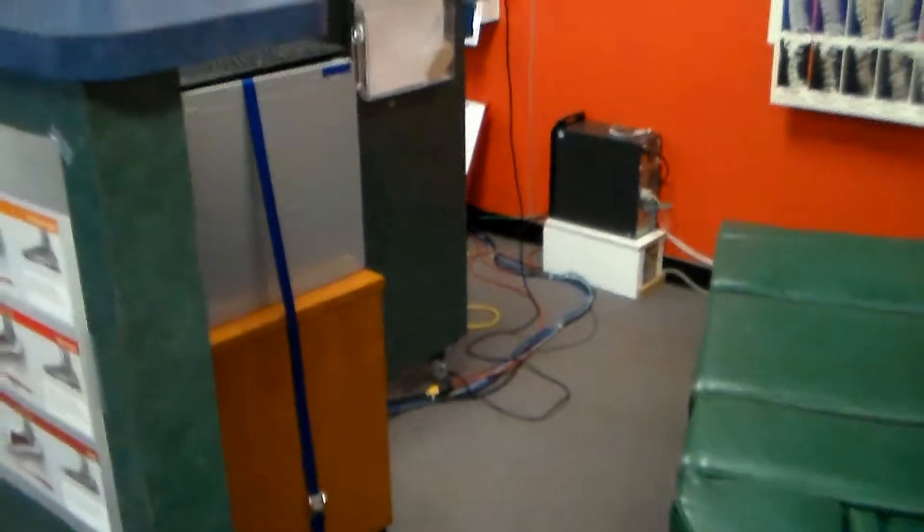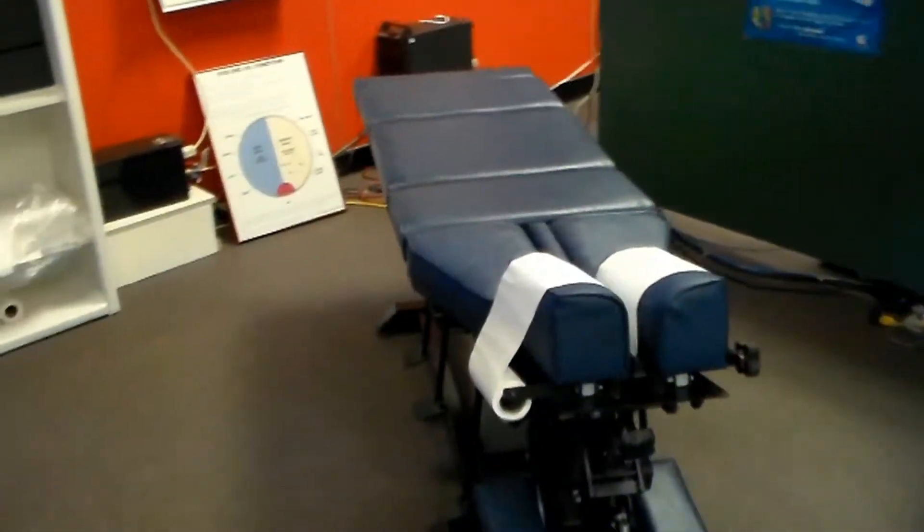This is our Adjustatorium where Dr. Otto performs your life-restoring chiropractic adjustments.